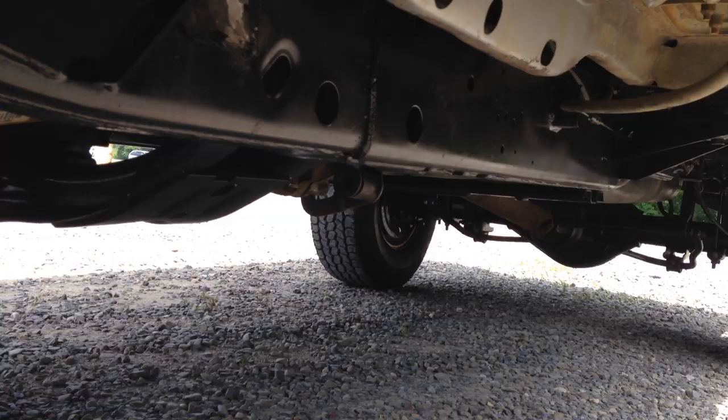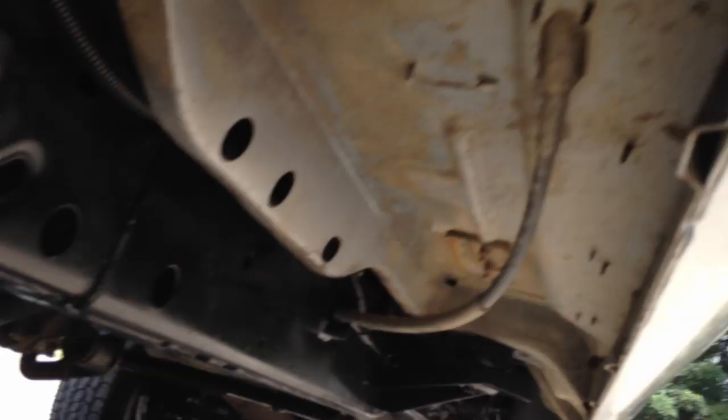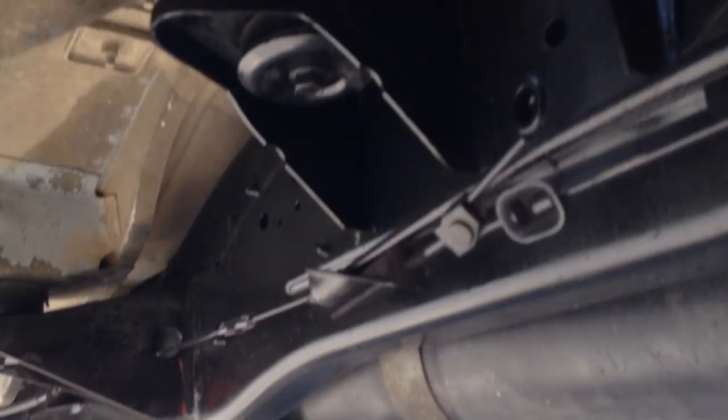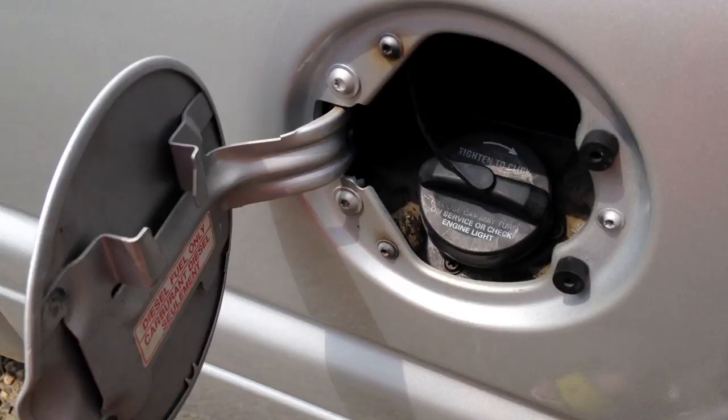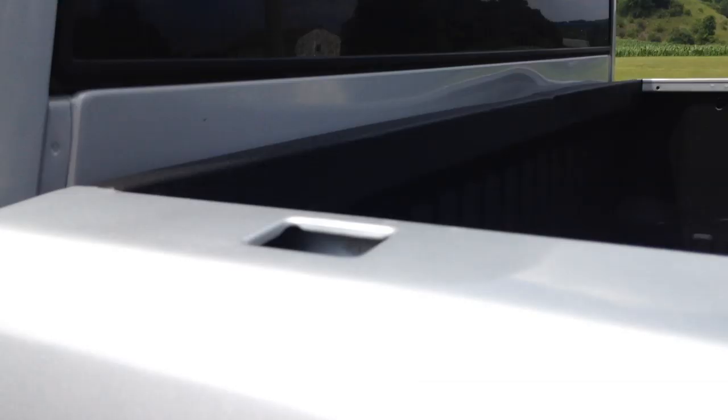Heavy-duty Dana 60 front, Dana 80 rear axle. Walk down the bottom of this truck and know what you're going to get from John the Diesel Man. Buy a truck from somebody else and you get the tail-light warranty — once it's out of their shop they don't give you a warranty. This truck is super clean.